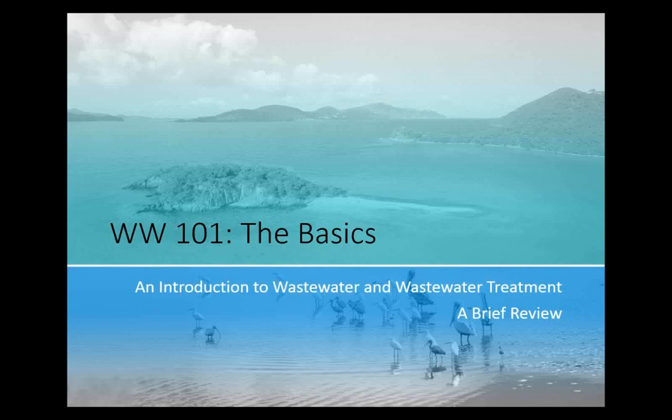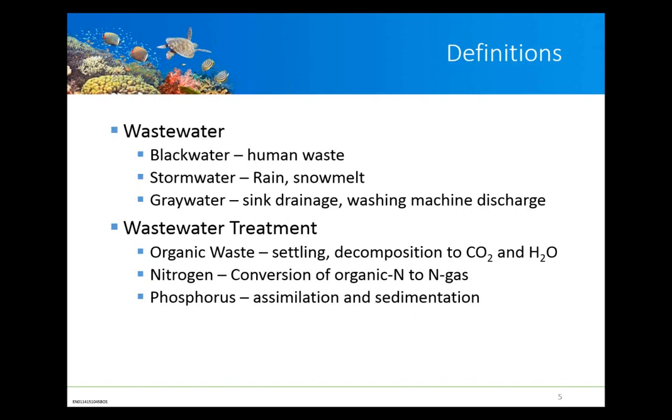We've divided our approach into a series of levels: Wastewater 101, and then a 201 framework. Wastewater consists of three types: blackwater, which is human waste; stormwater, which is runoff from rainfall and precipitation; and graywater, which may simply be washings but typically doesn't have direct contact with human fecal matter. In different parts of the world, graywater is separated out and discharged differently than from normal wastewater programs.